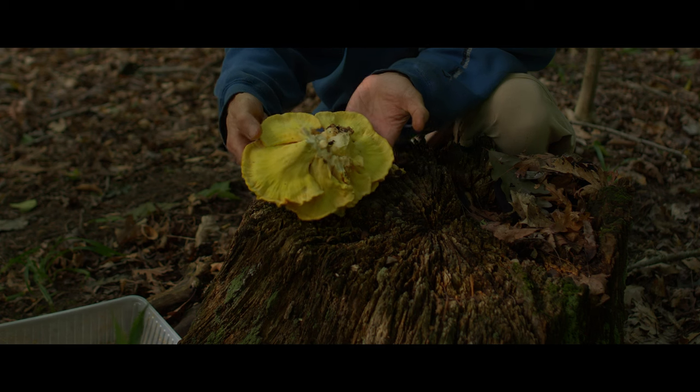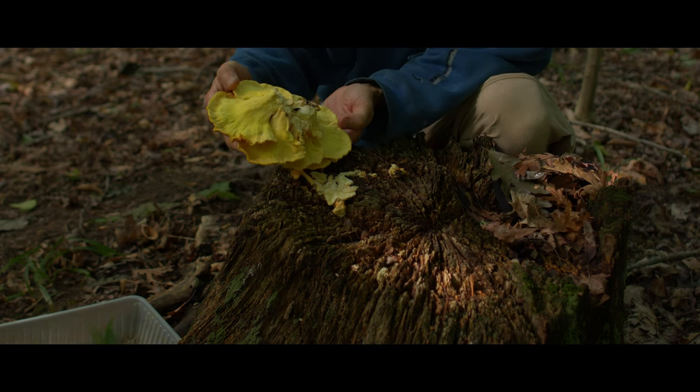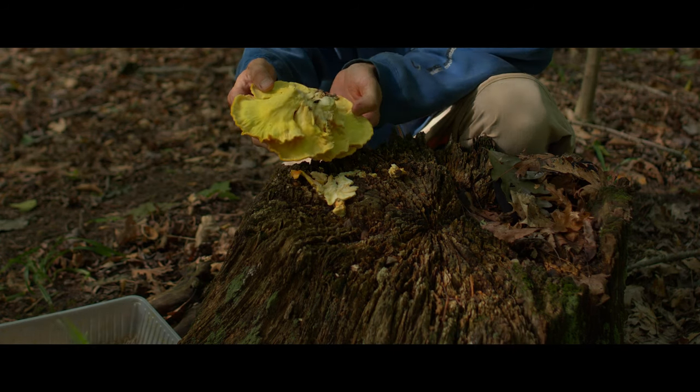The underside looks very clean, and the heart of the stem is completely intact with no cavities present. This mushroom is looking more promising all the time.